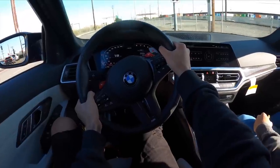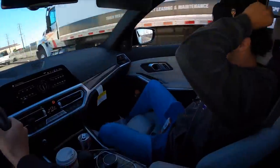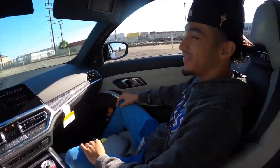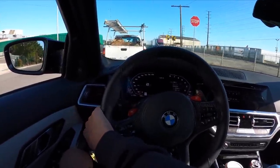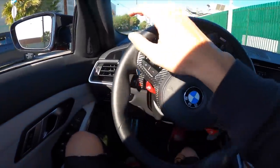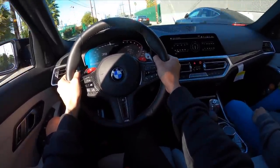As soon as we got going — bro, I barely even touched it and the turbo just lit up. Did you hear that turbo? This G80 sounds crazy. I hope you guys can hear it on camera because it sounds insane. I barely stepped on it and it already pulled hard.